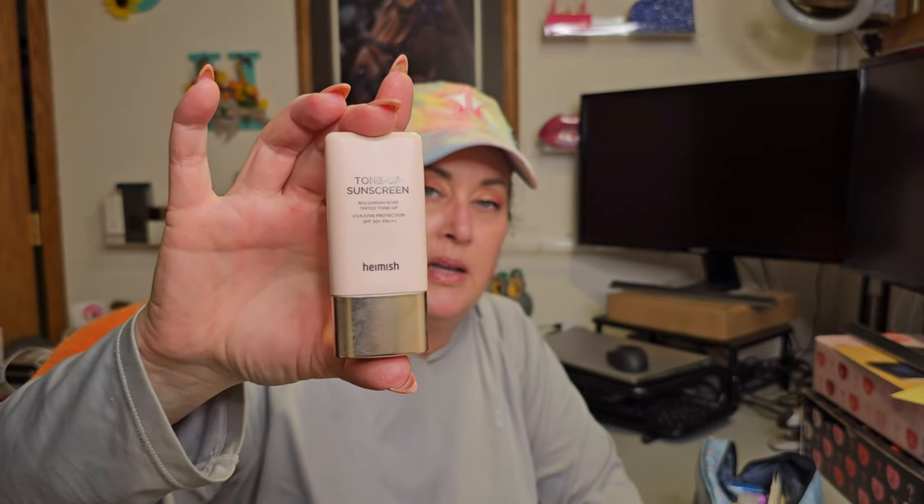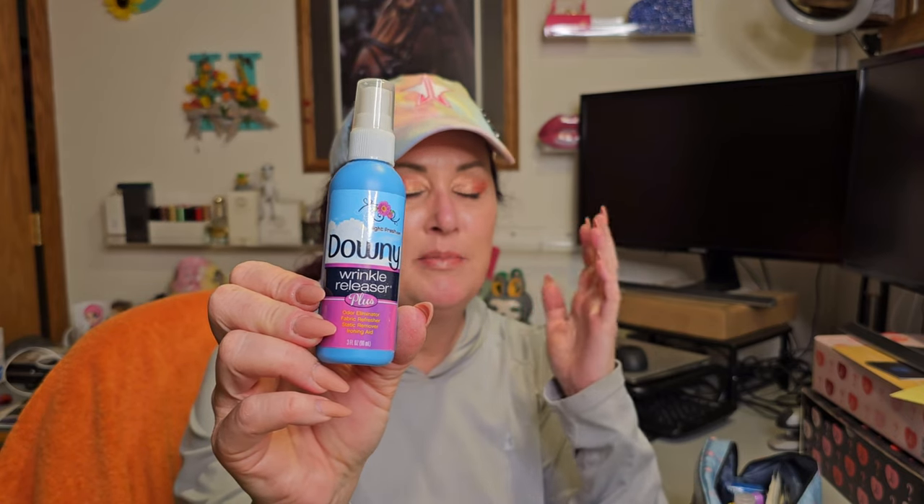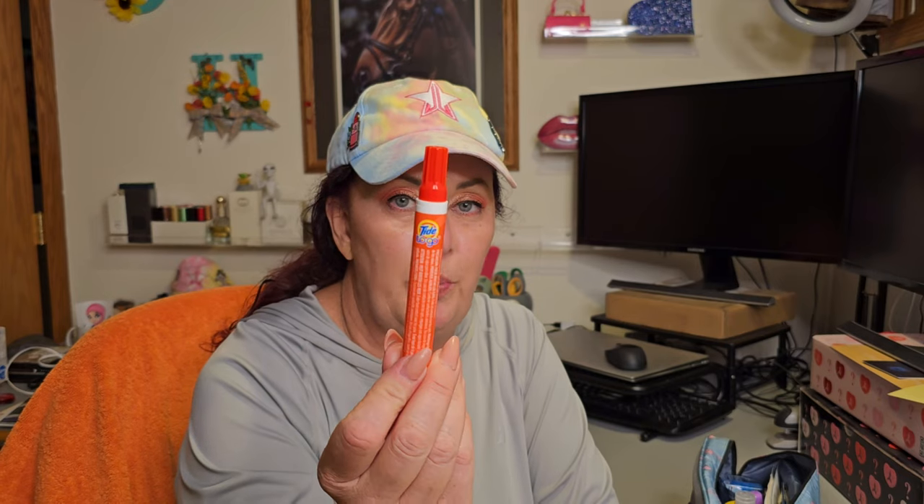Now for the big main pocket — there's a ton of stuff in here. First, some spare sunscreen: an SPF 50 for your face. I also recommend bringing Downy wrinkle release because no matter how you pack, you're going to need it — especially for formal night when you're packing dress slacks, ties, and dress shirts. On that note, I'm packing two Tide to Go pens to treat any stains so they don't set in while you're on the trip.